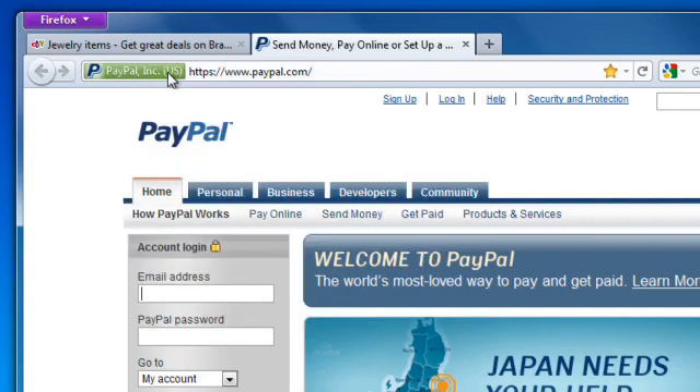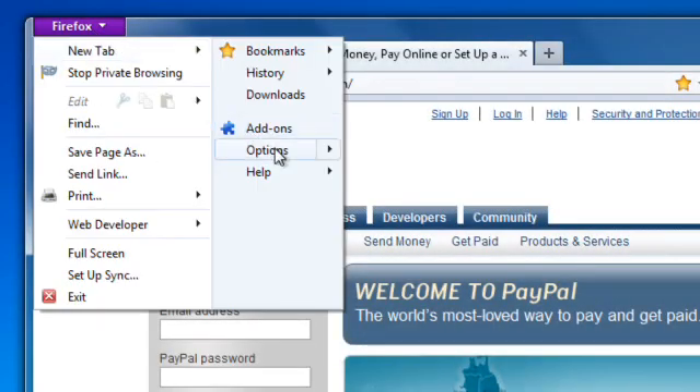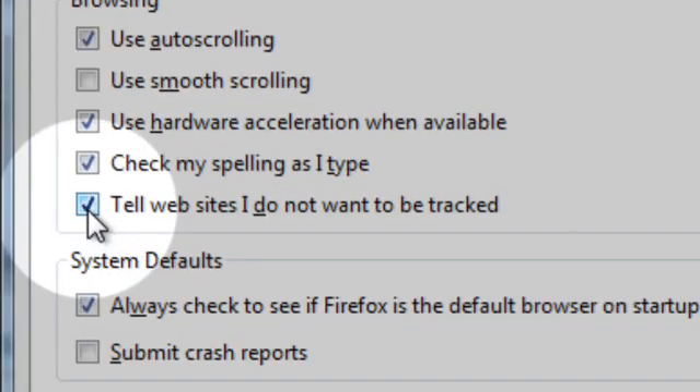And with Firefox's Do Not Track feature, you can tell websites that you don't want your browsing behavior tracked. Just click on the Firefox button, open the Options window, and click on the Advanced panel. Then check Tell Websites I Do Not Want to Be Tracked.